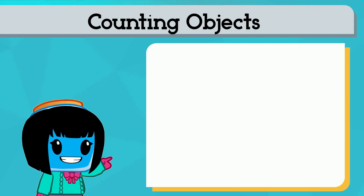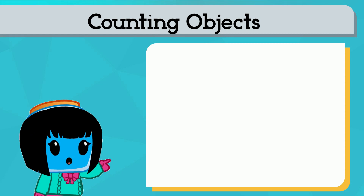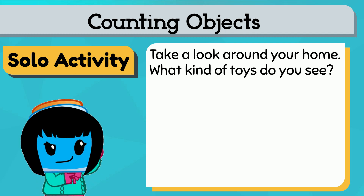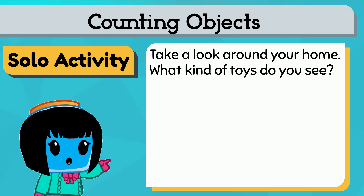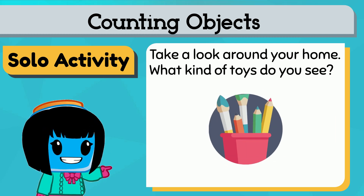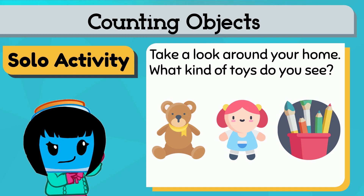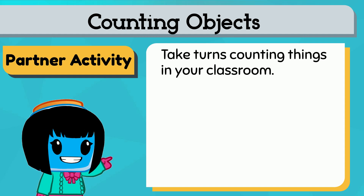Push pause while you complete each task — you can do this on your own. Take a look around your home. What kinds of toys do you see? Try counting up all the different kinds of toys, like stuffed animals, dolls, art supplies, and more. You can also do this with a partner.